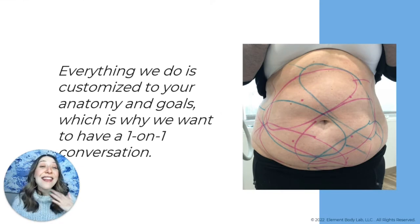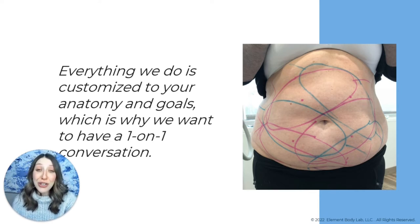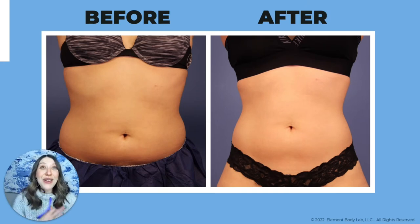Everything we do at Element Body Lab is customized to your anatomy and your goals — it's why we want a one-on-one consultation. When you call and ask how much it costs to treat your abdomen, we want to first chat about your anatomy and goals. Results matter — you're paying for this transformation, which is why you want to choose a qualified CoolSculpting expert. People say our results look different than other practices, and to that I say: we're the Dallas CoolSculpting experts, and your results are our reputation.